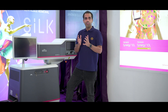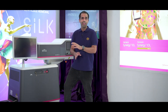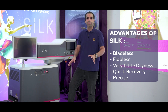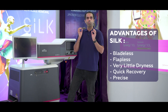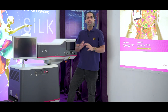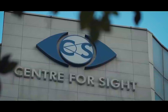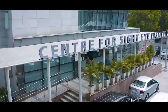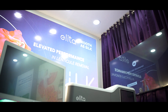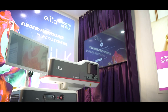Since 2020, we have been doing the SILK procedure — Smooth Incision Lenticule Keratomileusis. There is no flap, there is no pain, there is no stitch, and vision recovery is almost instantaneous — the next day the vision will recover. We have done a number of cases and a number of eyes, and all patients are very happy with their vision.